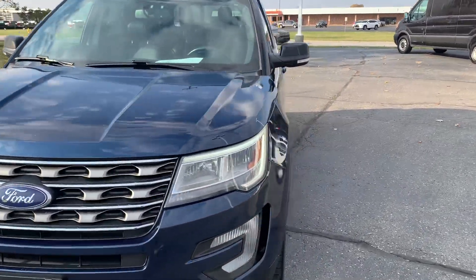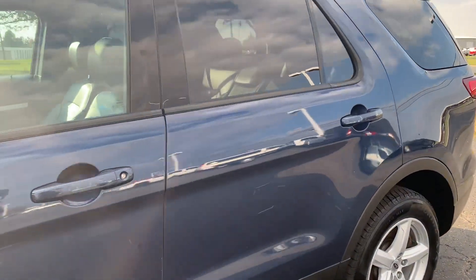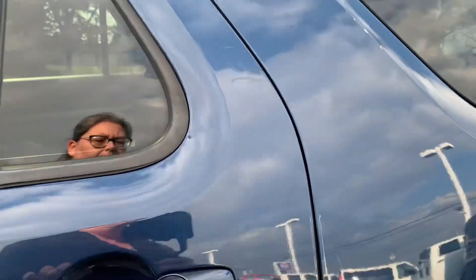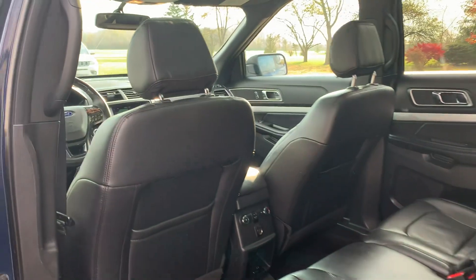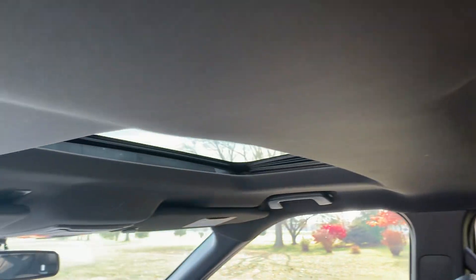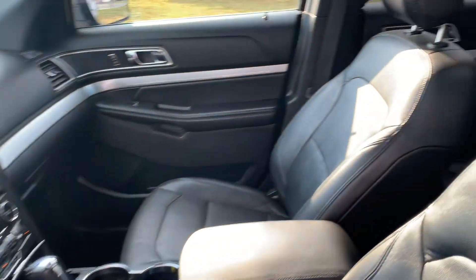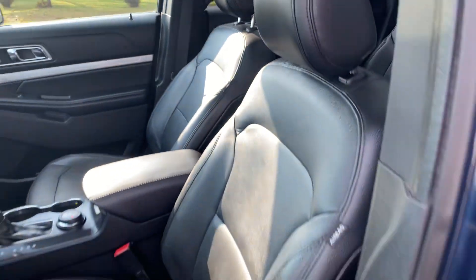We'll go take a look at the inside. Back seats look good. It does have a dual sunroof. Front seats look good, and both of them are power adjustable.